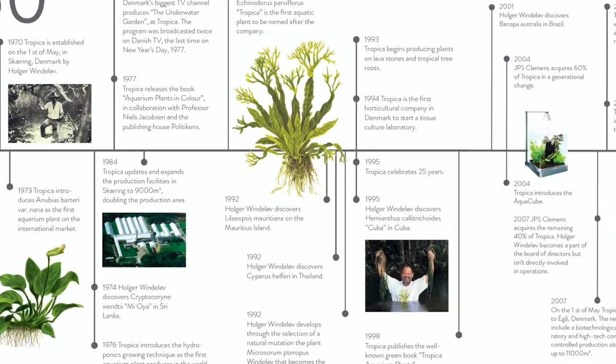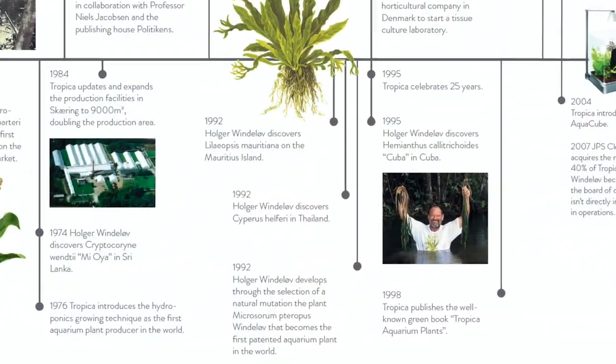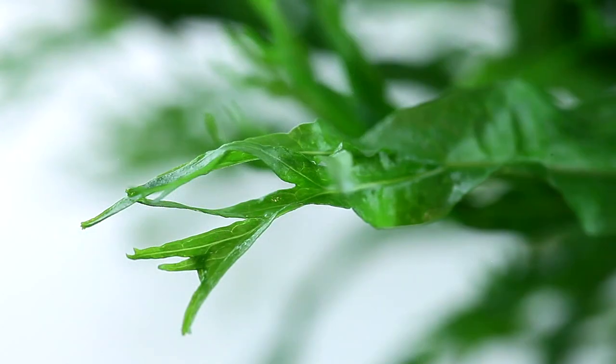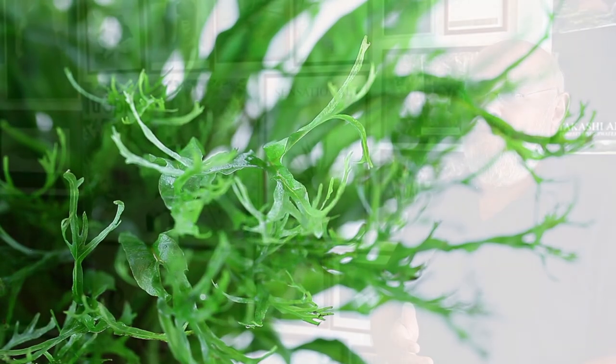In 1992, Holger went on expedition to the island of Mauritius and discovered Lilaeopsis Mauritiana on the southeast part of the island. 1992 was also a busy year with Holger discovering Cryptocoryne helferi in Thailand. Microsorum pteropus Windelov is the world's first patented aquarium plant, developed by cultivating a natural mutation through several generations until the species became stable. It remains a popular variety of Java fern. We chose the name Windelov for our 25th anniversary — and for me it was an honor, so that even when I'm not here anymore, there is still some Windelov in the world.